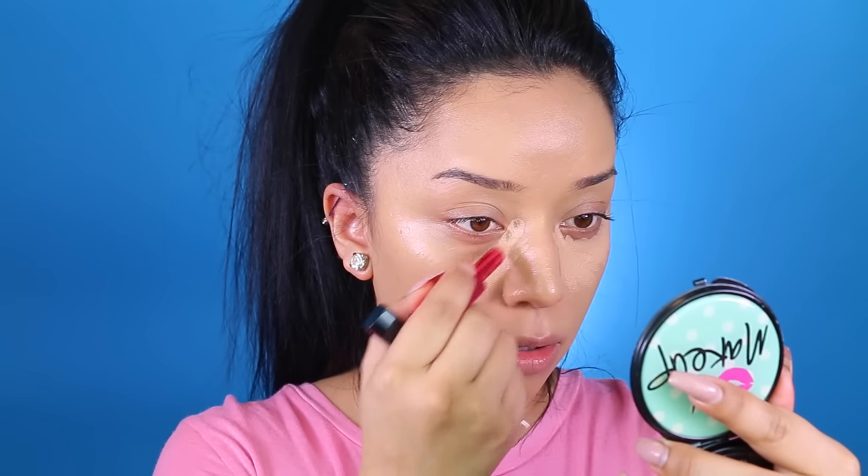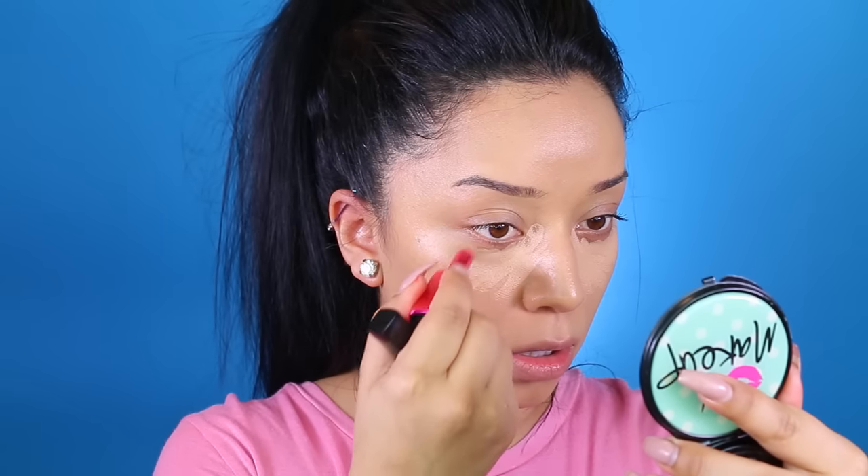I've been really into this hydrating concealer — it's by the brand Amazing Concealer and it's called Hydrate. It comes in a pink tube and mine is in the color Medium Beige, in a little stick form. As you can see, this gives a very nice glow underneath the eyes because it's very hydrating. Then I go in again with my Beauty Blender and just blend everything out.